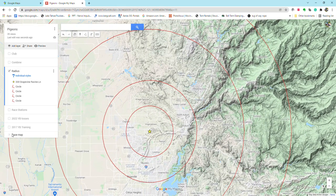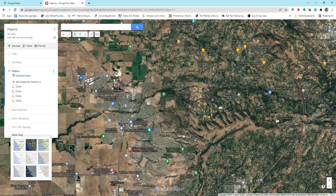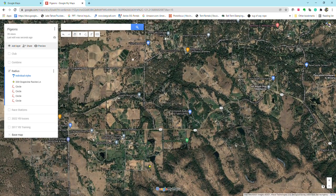When I get ready to train my birds, I'm going to change this to satellite view so you can see what I'm looking at. The first toss I do is the same place every year — I do it from this guy's driveway right up here. The loft is down here; it's about 1.5 miles.